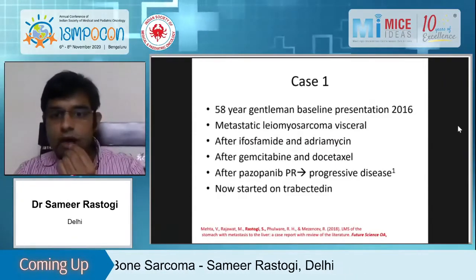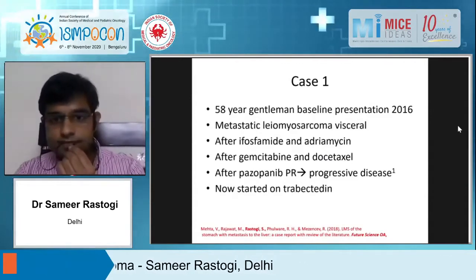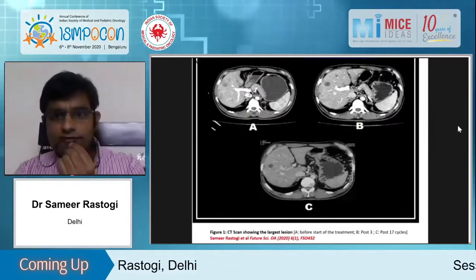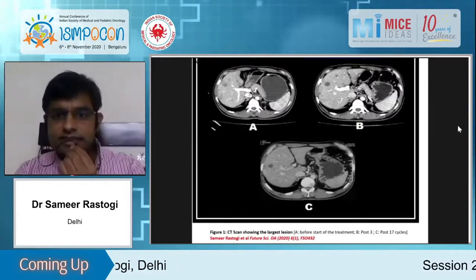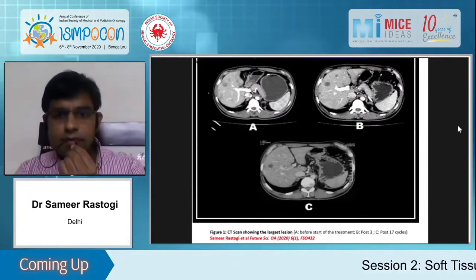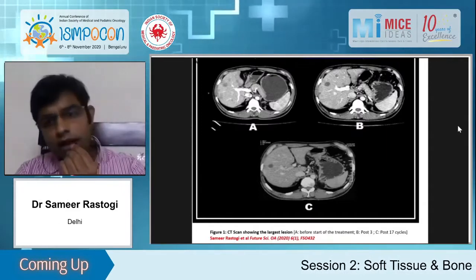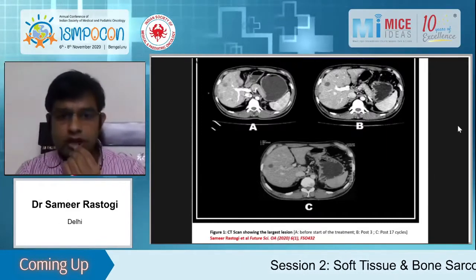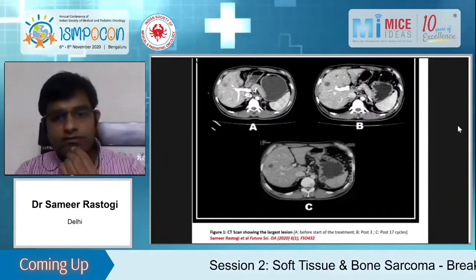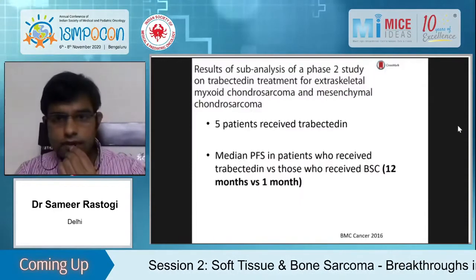On multiple lines of therapy, baseline imaging, after three months, and after 17 cycles shows the lesion remaining the same. Trabectedin is a non-cumulative drug unlike alkylating agents or anthracyclines — we have given as many as 25 or 30 cycles as well.